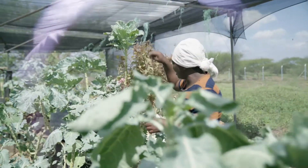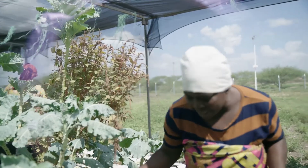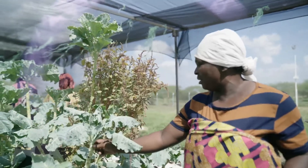So that more vulnerable communities around the world can grow their own food and disrupt hunger.